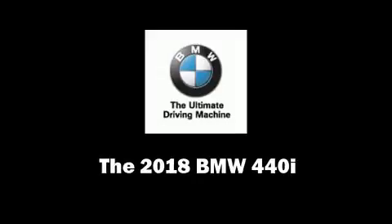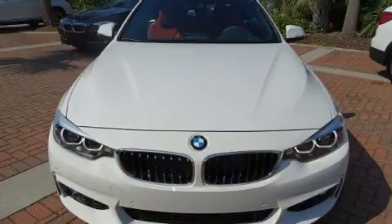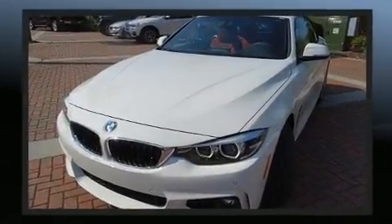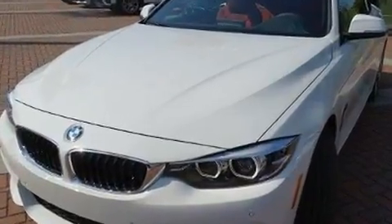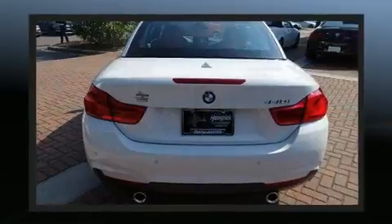Discerning drivers will appreciate the 2018 BMW 440i. This two-door, four-passenger convertible offers the latest in technological innovation and style. It features an automatic transmission, rear-wheel drive, and a three-liter six-cylinder engine.